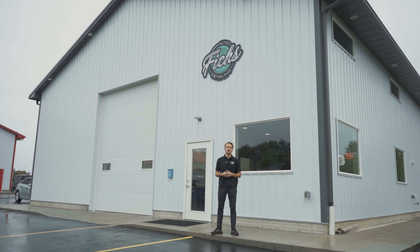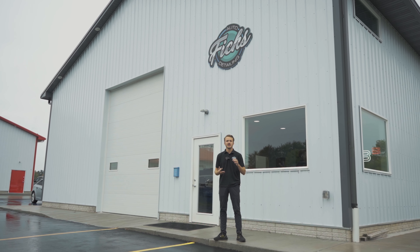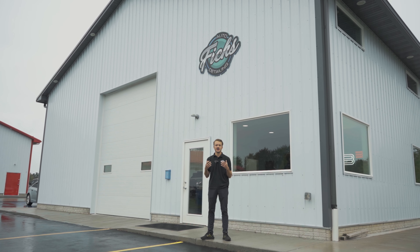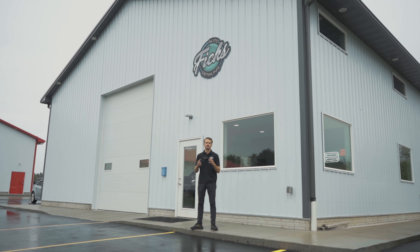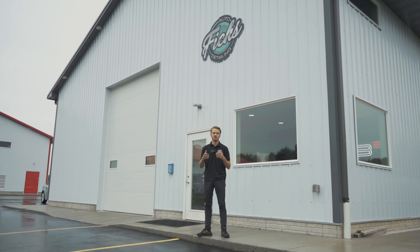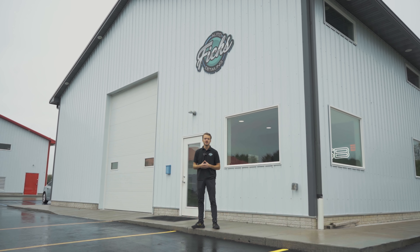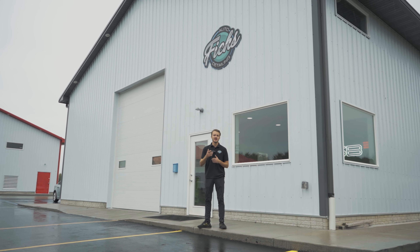Now you should know everything that you need to know about paint protection film, how it's applied, and what it costs. We're fully wrapped up on this brand new Charger that got our full body PPF. I'm going to show you guys some close-ups and show you exactly what you should expect when you take your vehicle to a reputable paint protection film installer. That's all for this video. If you guys have any questions, feel free to comment them below and I will see you guys on the next one.